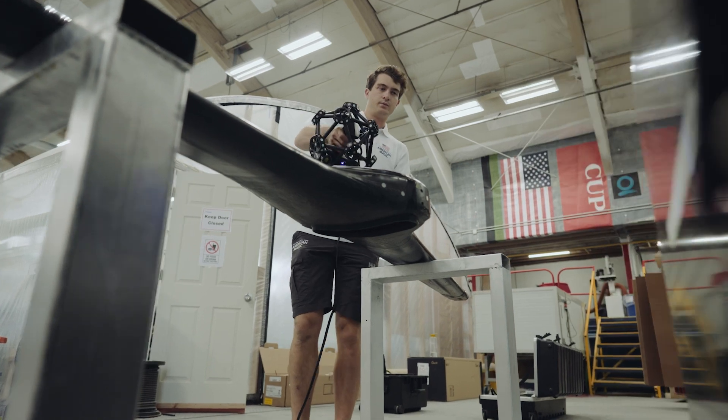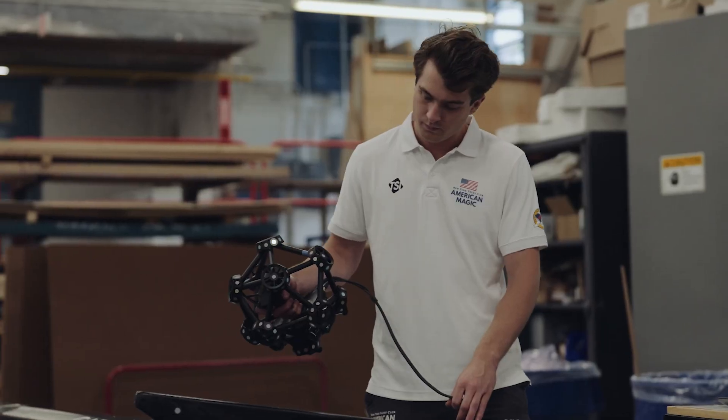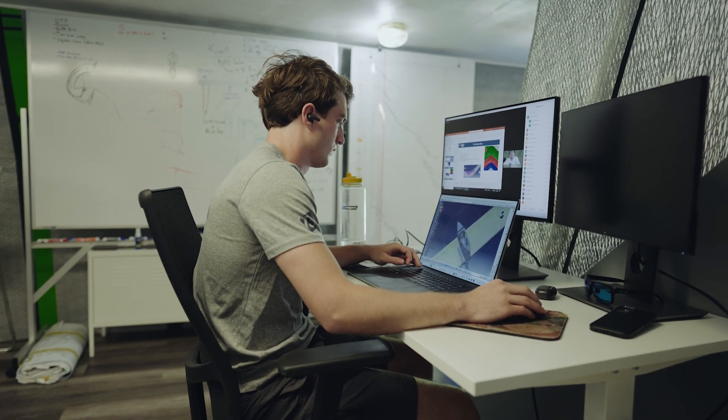It's become an invaluable tool for the construction of something as complicated and as exacting as an America's Cup yacht. Creaform is easy, it's fast and accurate — simple as that. Having seen what that offers us, we wouldn't do it any other way.